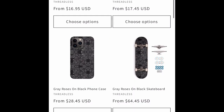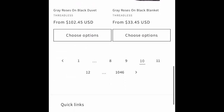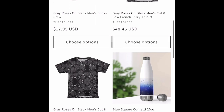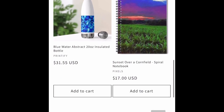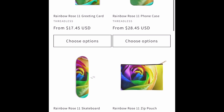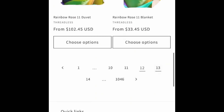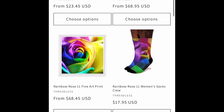Here's the black roses. Gray roses on black — that's a really cute pattern. We've got some more water bottles from Printify. We've got a cornfield somewhere in Wisconsin or northern Illinois. We've got some more rainbow roses on Threadless stuff.